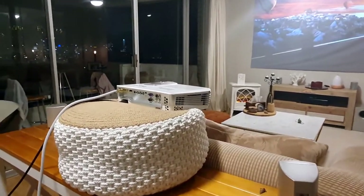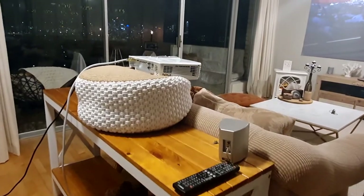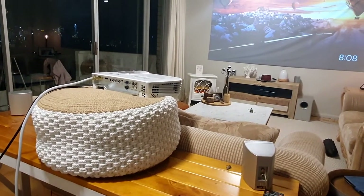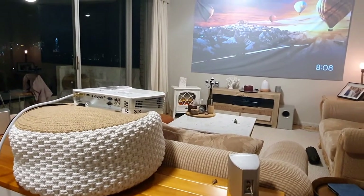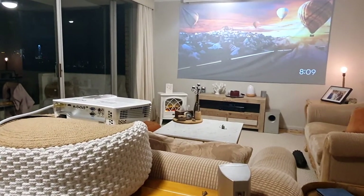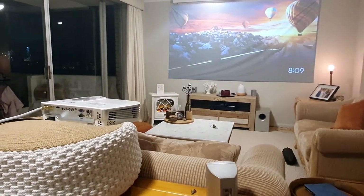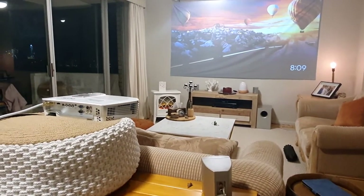The projector is sitting up on top of the console table here. We don't always keep the projector out — we only bring it out when we want to watch a movie, then pack it up and put it back in the box. I'll tell you a little bit about my setup, all the different components involved, and I'll leave all the links down in the description below so you can see what's available in your country.